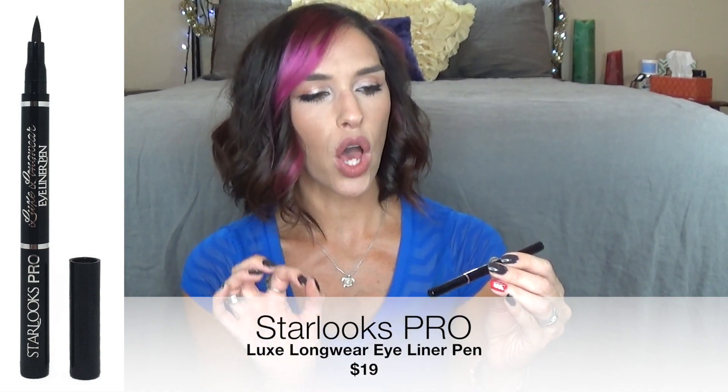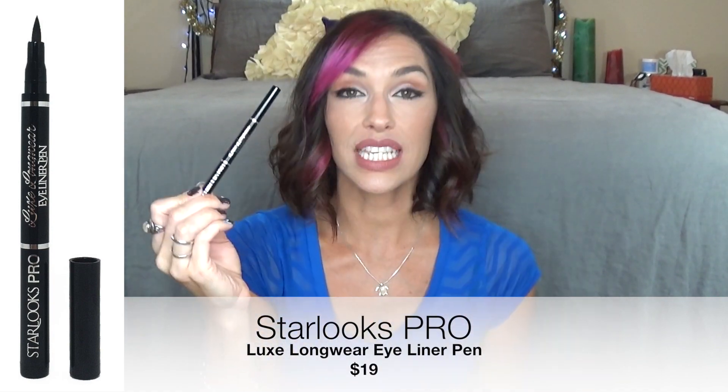So here's the bag — it's kind of a cute pattern with a pink zipper. The first thing in here is this Starlux Pro Luxe Longwear Eyeliner Pen, and this is $19. It's one of those felt tip eyeliner pens. It is highly pigmented, easy to apply, and the tip is not dry yet. We will see how long that lasts, but so far so good.